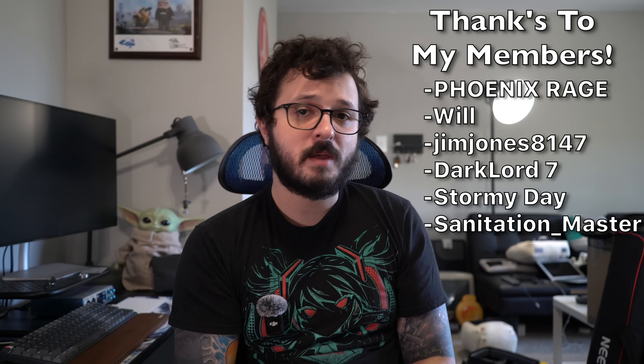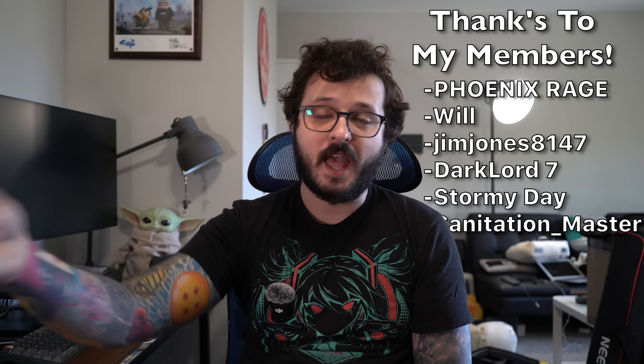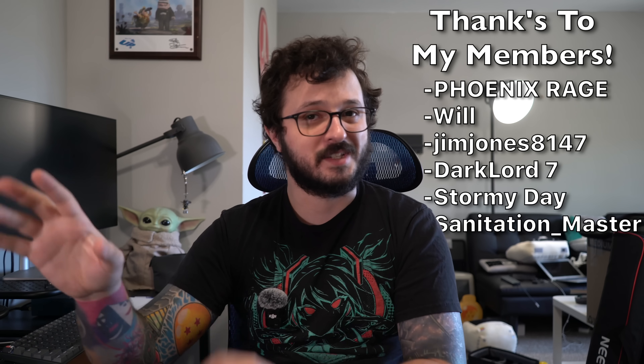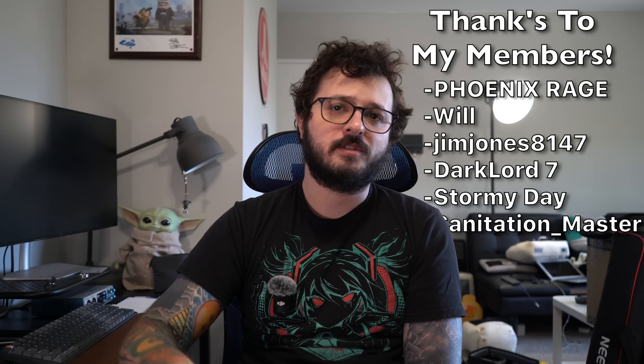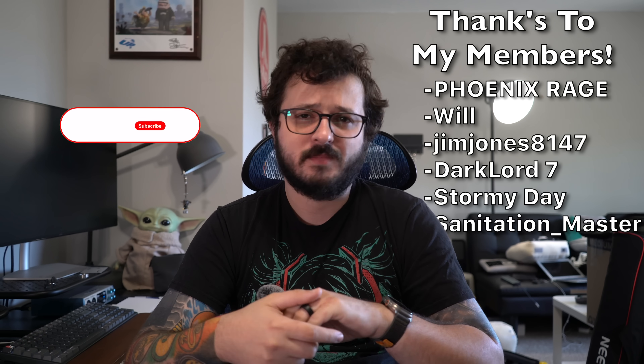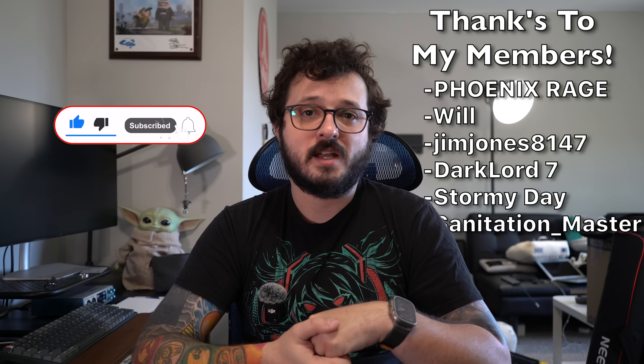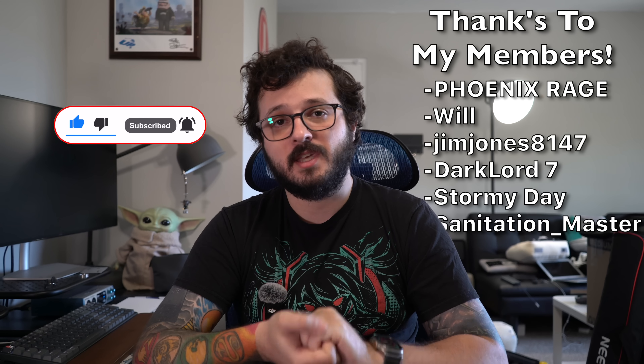Huge shout-out to the members of this channel — $3 a month gets you wallpapers I'll be adding each month, shout-outs at the end of videos, and more. Go click on it and see; if you're interested, maybe join up. Thank you so much for watching — like and subscribe if you enjoy this content, and I hope to see you all in the next video.